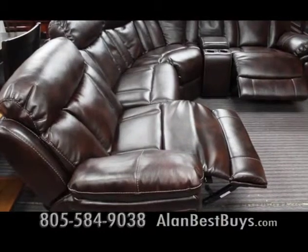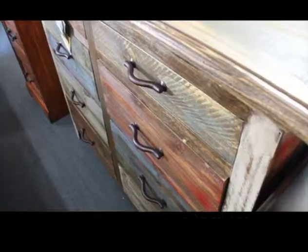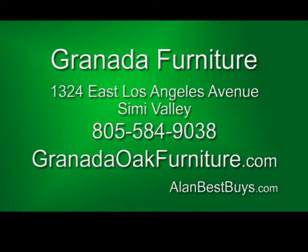Power seats and more sections are available. Granada Furniture in Simi Valley has rustic furniture, dressers, chests, and more. Granada Furniture, 1324 East Los Angeles Avenue, Simi Valley.